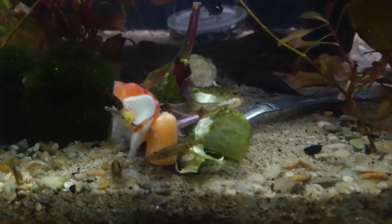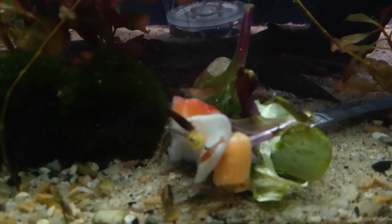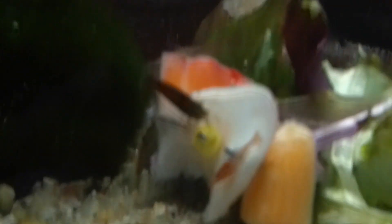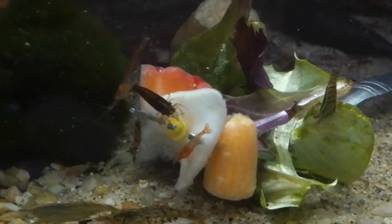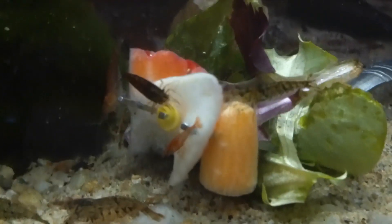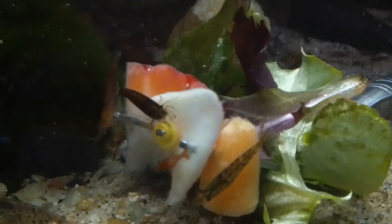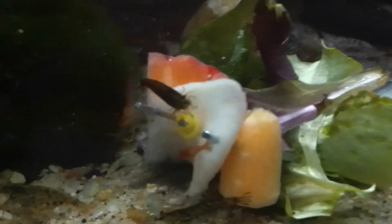And they behave this way especially with that center piece of garlic — that's just a little closer view. That shrimp is cutting that center piece of that garlic out, working on that until he gets it out of there.